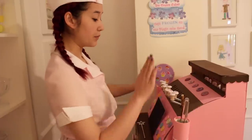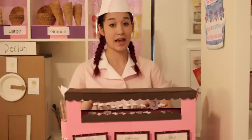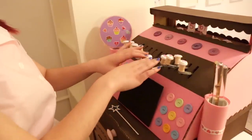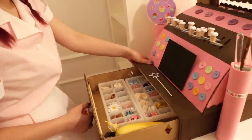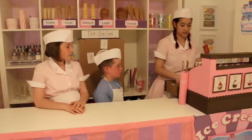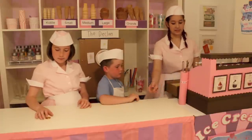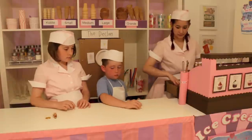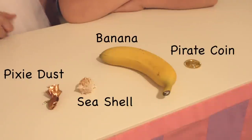This is the cash register from the Fairy Bakery — it works too. These moving parts are made from an umbrella. We take all kinds of currencies: pirate money, pixie dust, seashells, and bananas. Can you guess who paid with these?